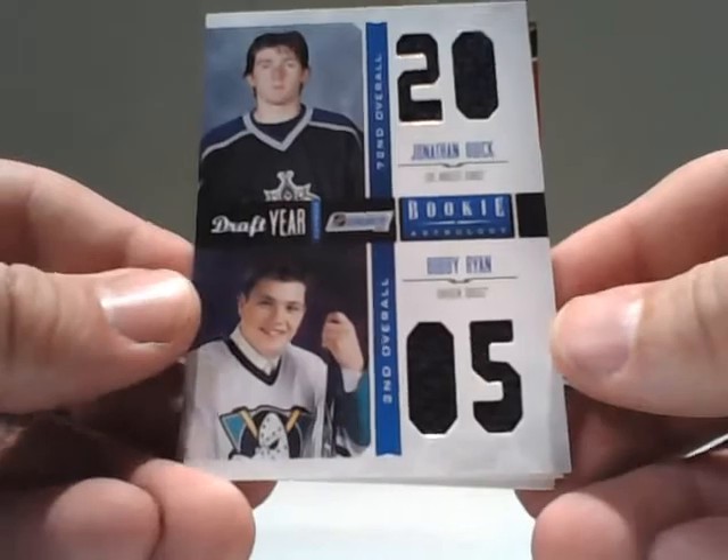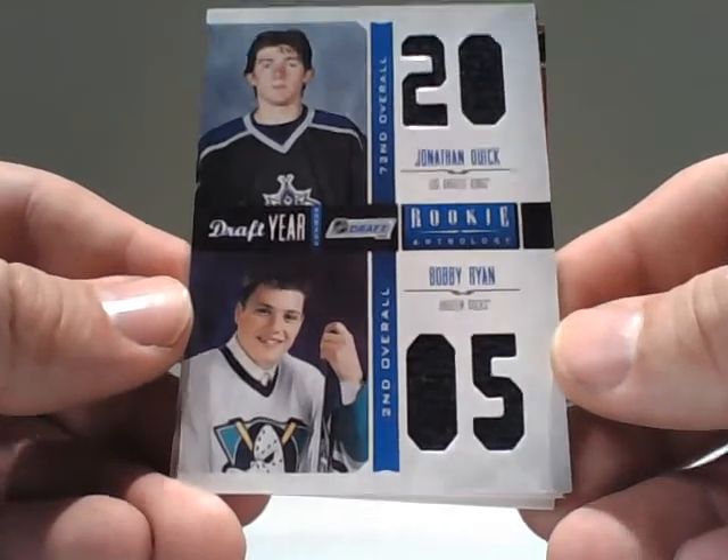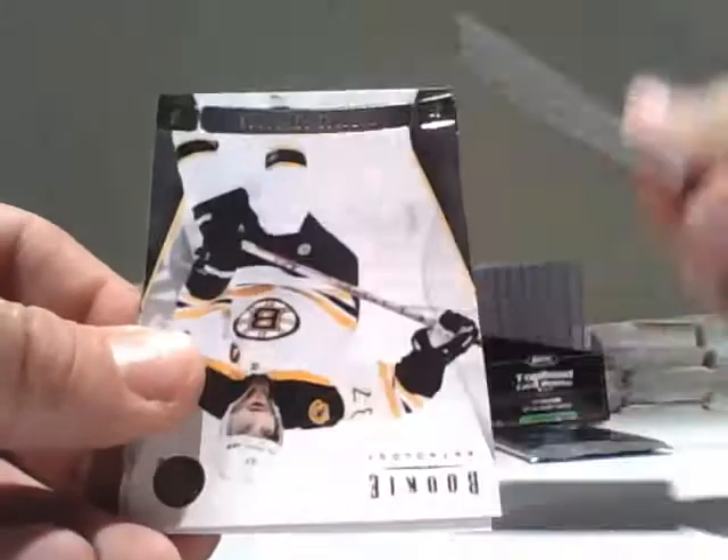A card to be randomized — we have a 2005 Draft here: Jonathan Quick, Bobby Ryan. This is going to be random between the Kings and Ducks. If you're new to my breaks, the randomizations will happen right after the last pack.